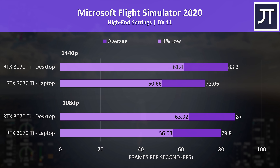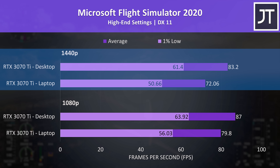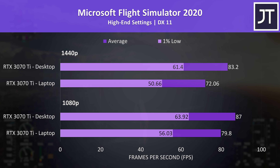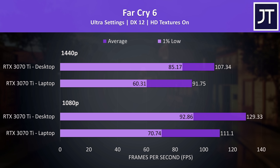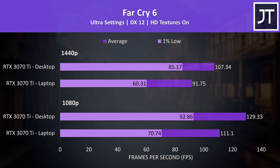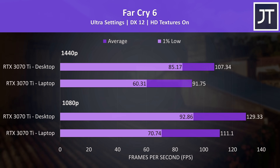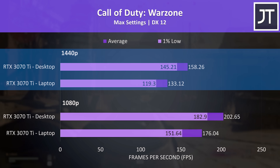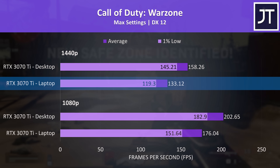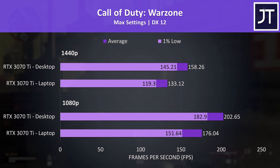Microsoft Flight Simulator was tested in the Sydney landing challenge. It had the smallest difference at 1080p, with the desktop only 9% ahead. The desktop's lead grows to 15% at 1440p, but the laptop is still running above 60 FPS at high settings 1440p. Far Cry 6 was more middle of the pack — the desktop reached 17% higher average FPS, though the 1% lows were 41% higher on the desktop, likely more due to CPU differences. In Call of Duty Warzone, the desktop was 19% higher at 1440p, but the laptop still easily delivers over 100 FPS at max settings. DLSS support is available in many of these titles to further boost FPS.